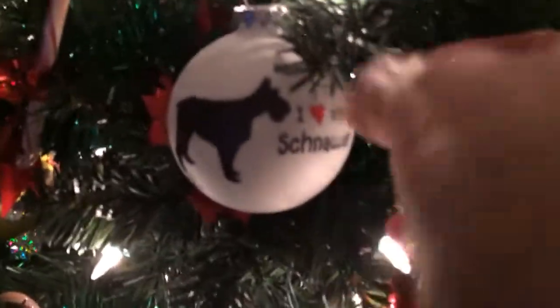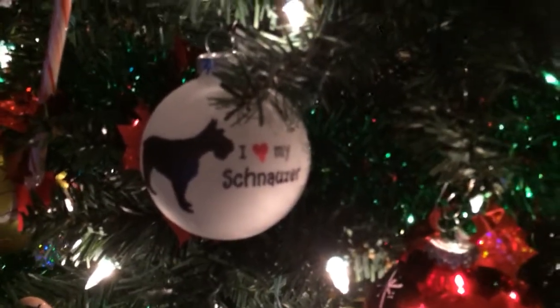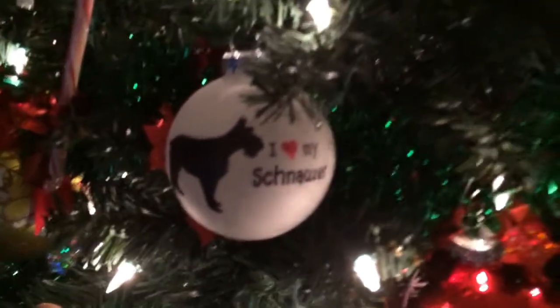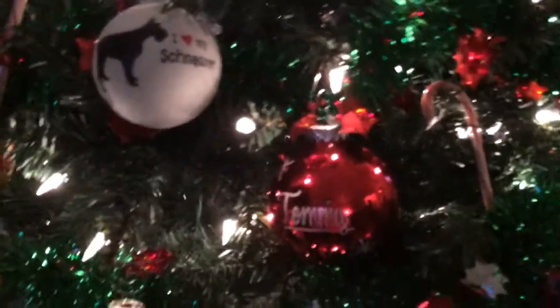And here's this one. It's a bulb I got from Bronner's Christmas store in Frankenmuth, Michigan. You can order online too — you can look them up. Bronner's, B-R-O-N-N-E-R-S, Christmas store. Here's another one of those, and another one of those.